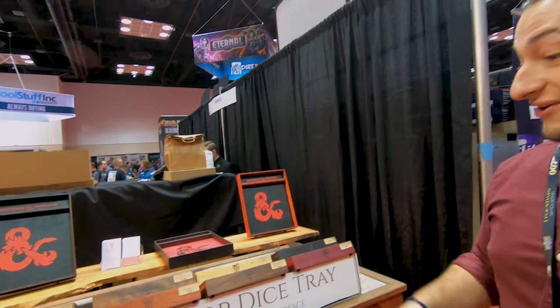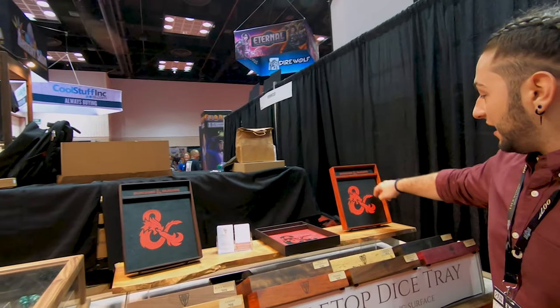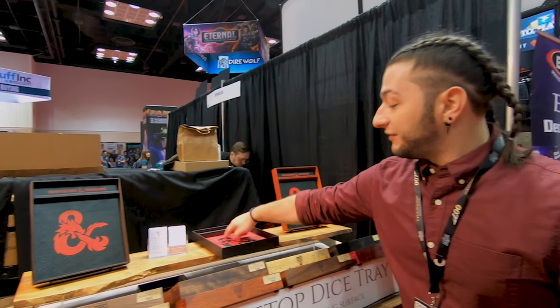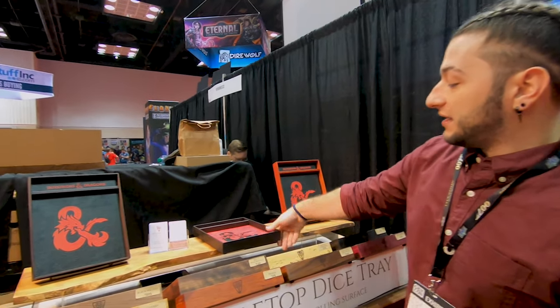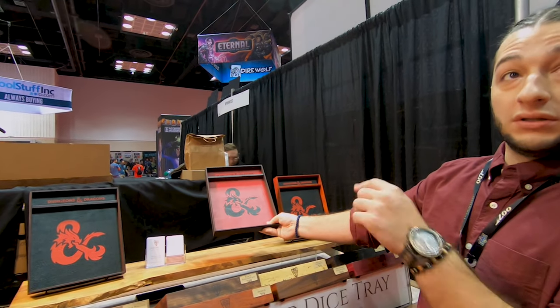That's beautiful. Thank you. It's going on my Christmas list this year. We've had the black leather for a while on our website, but the red leather — the inverse of the red leather with the black — is actually the first time we've had it at all, debuted here at Gen Con.